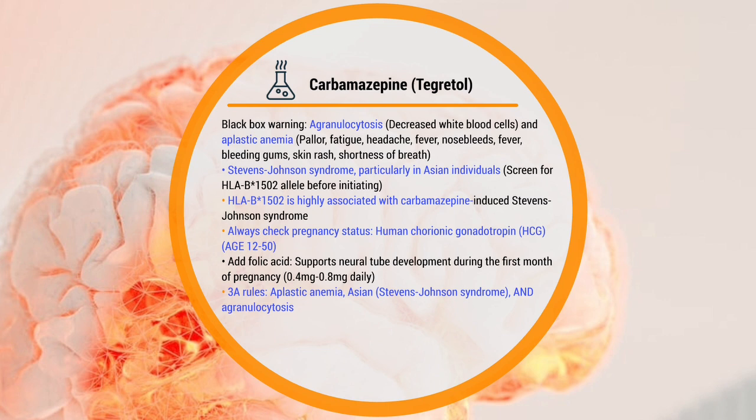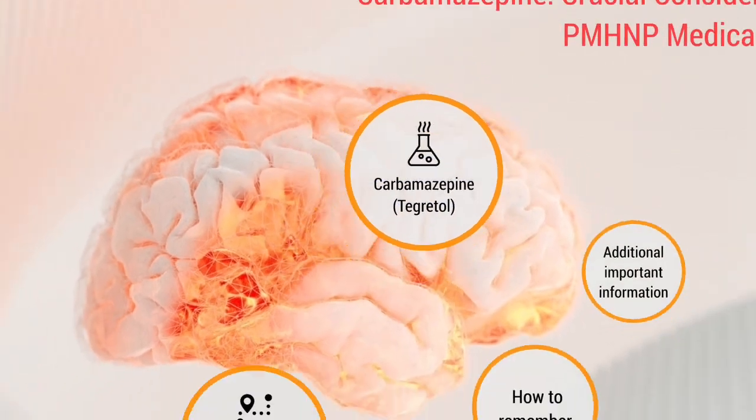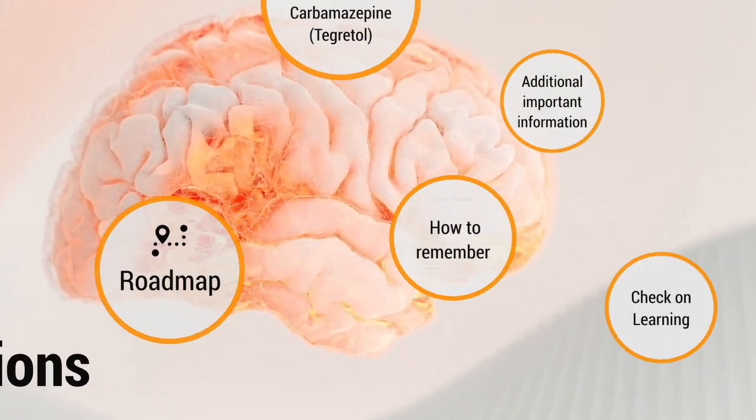The black box warning is for agranulocytosis and aplastic anemia. For the Asian population, it is associated with Stevens-Johnson syndrome — know which lab to screen for before giving this medication. Always check for pregnancy status. And remember the 3 A's: aplastic anemia, Asian population, and agranulocytosis, which is a decreased white blood cell count.